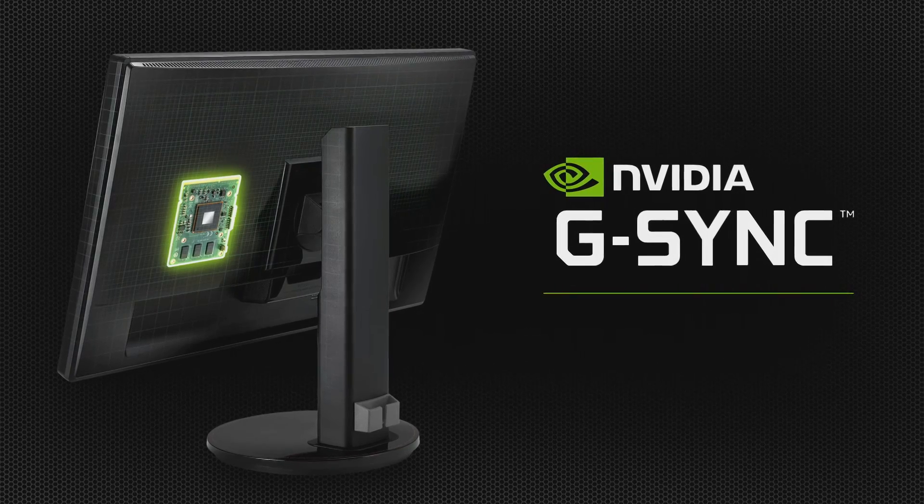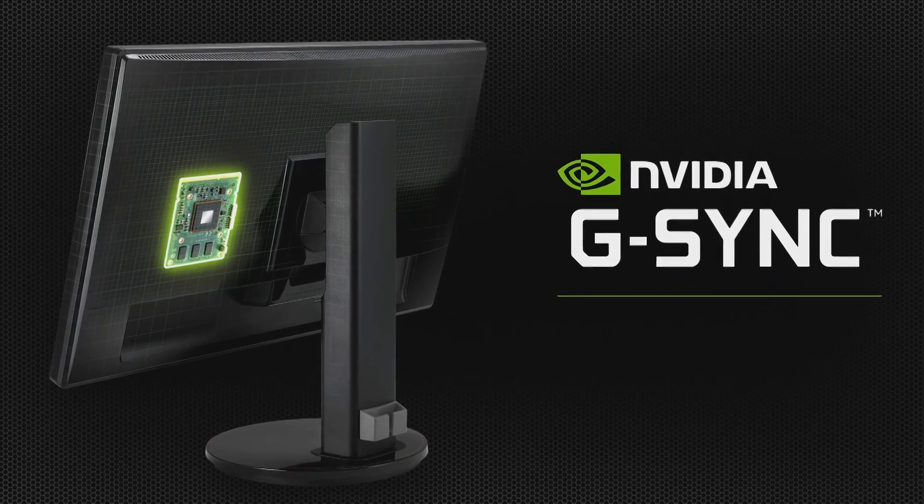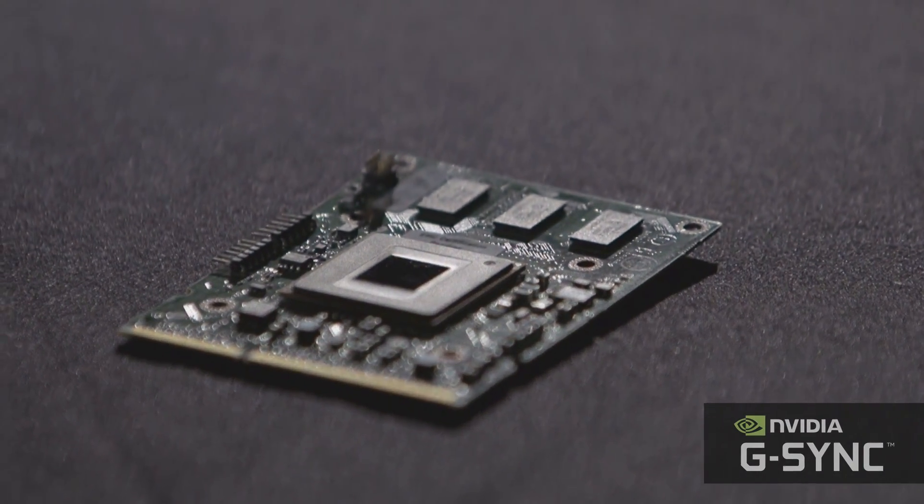Hi, this is Tom Peterson with NVIDIA, and today I'm up here in Montreal. I'm really excited. We just got done launching a new technology called G-Sync. What is it? It's super simple. G-Sync is GPU Sync, and it synchronizes your monitor to your GPU to eliminate artifacts like tearing, stutter, or long latency. So what we did is we invited three of gaming's founding fathers up here to Montreal to check it out, and here are their impressions.